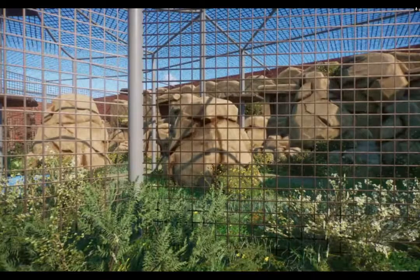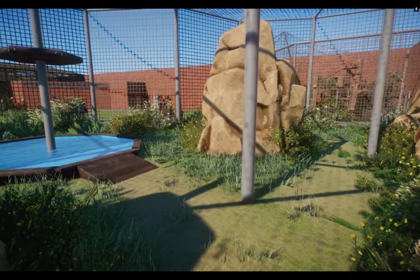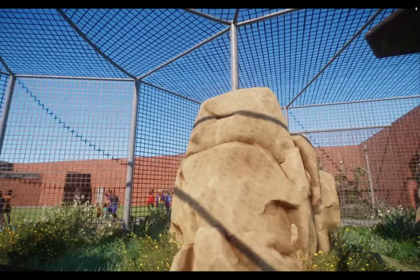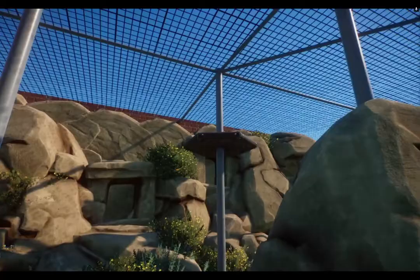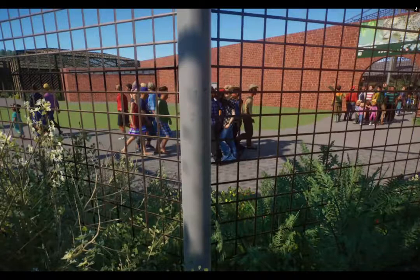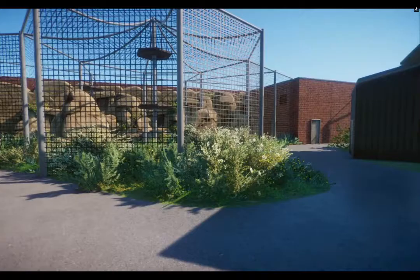I've kept a big cliff at the back with nesting holes, ledges and stuff, and tried to make it grassy and open. I've added poles and even a little pool, just so they can paddle in it if they wanted to.